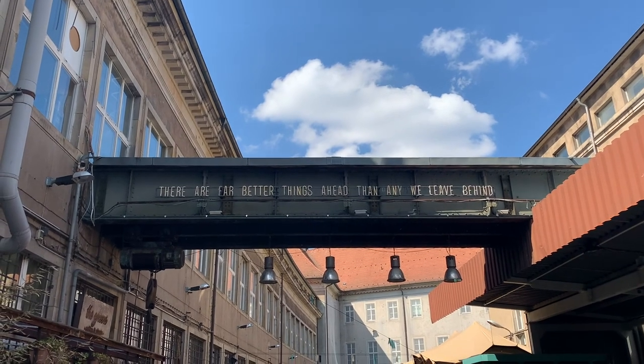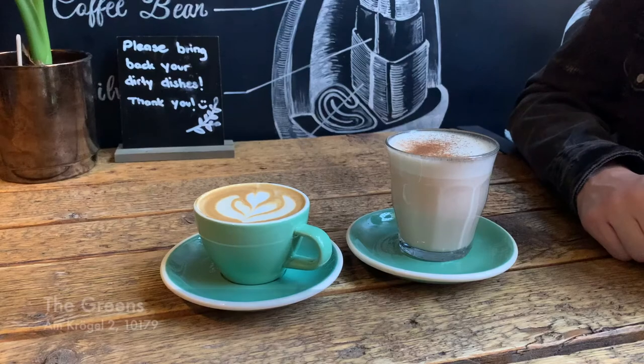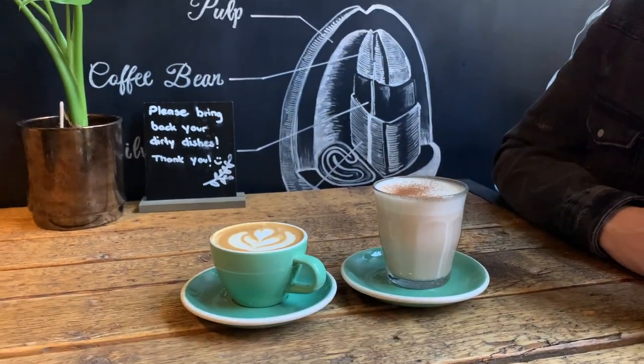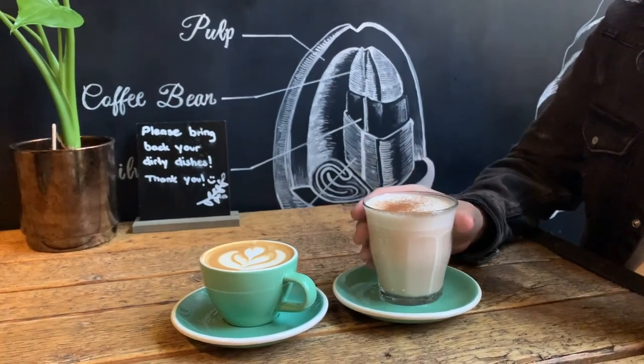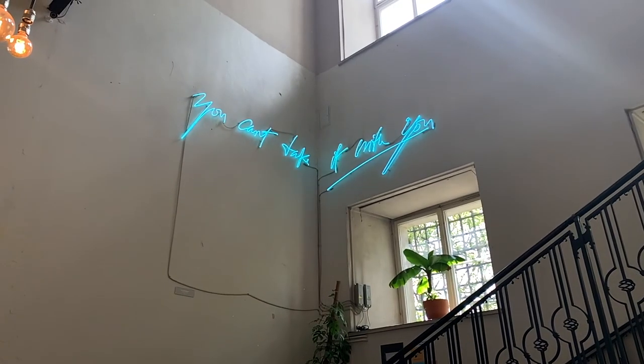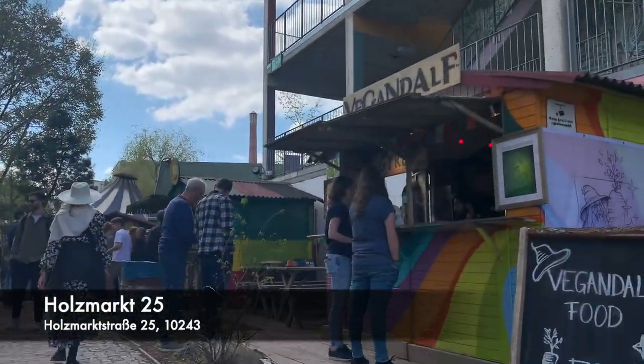We were recommended this really cool coffee spot called The Grains. Inside there was a connection to a market full of really cool suppliers and small businesses, so it's a really creative area to check out — especially the whole building complex.